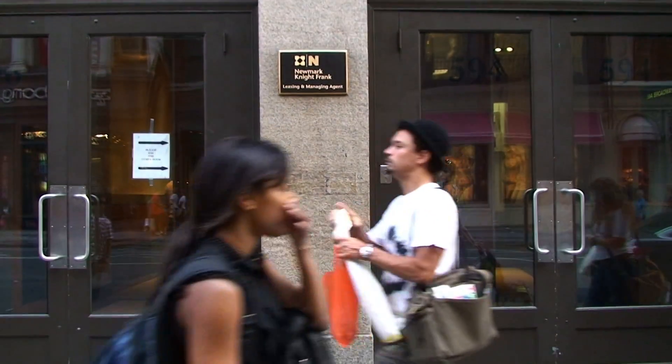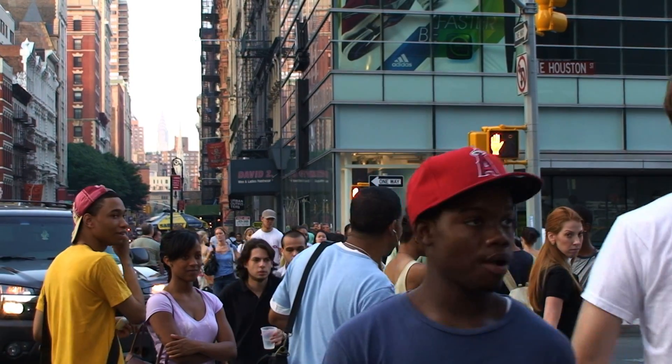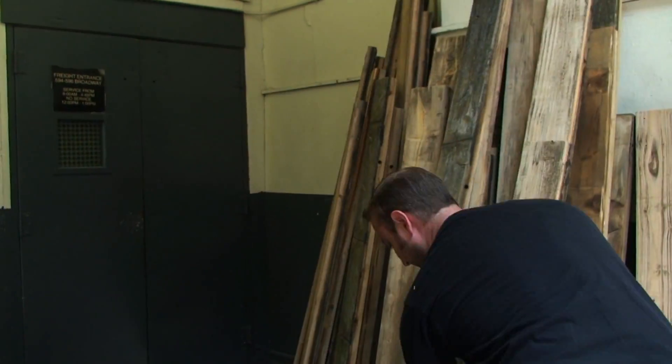Today we're going to be installing a roof on a Newmark building in Lower Manhattan. You need to kind of coerce a bunch of friends, so it's important that you feed them, make sure they're watered, as I say. I was amazed at how fast everyone got the work done.